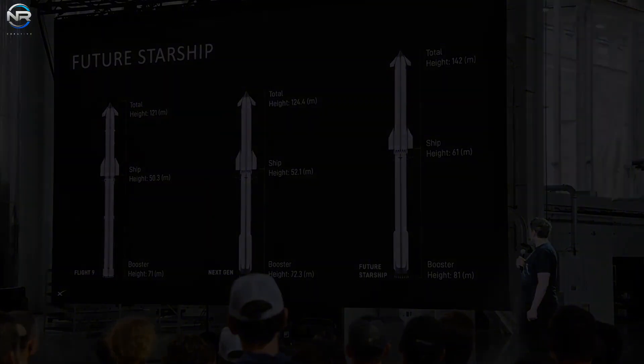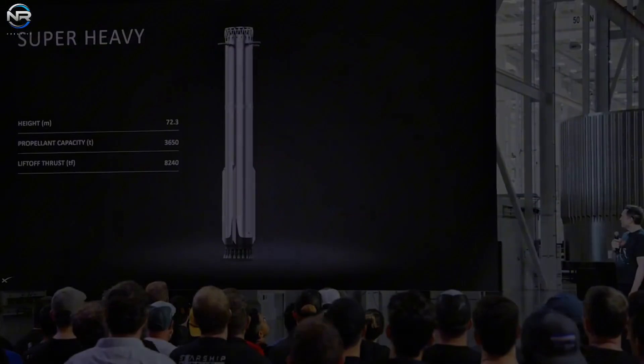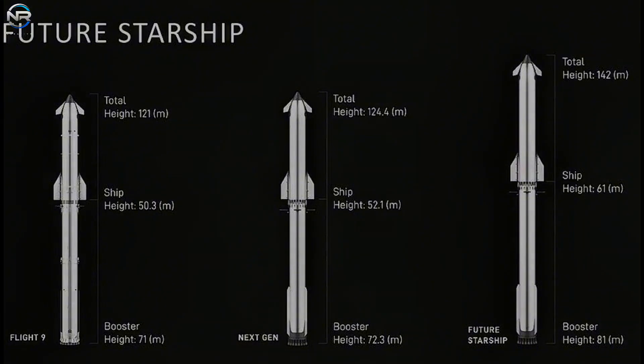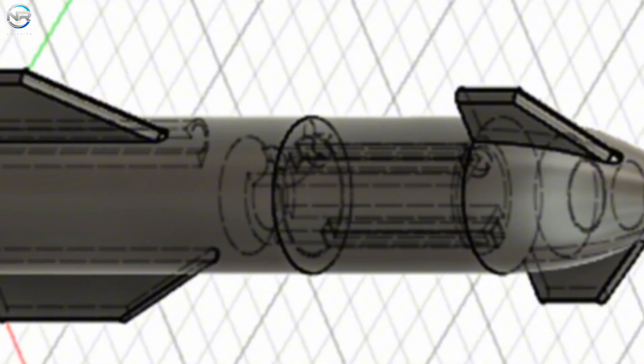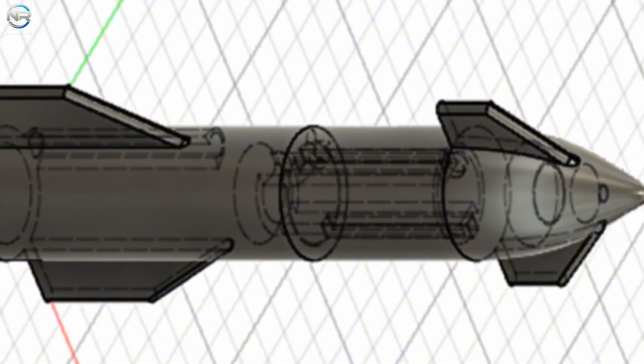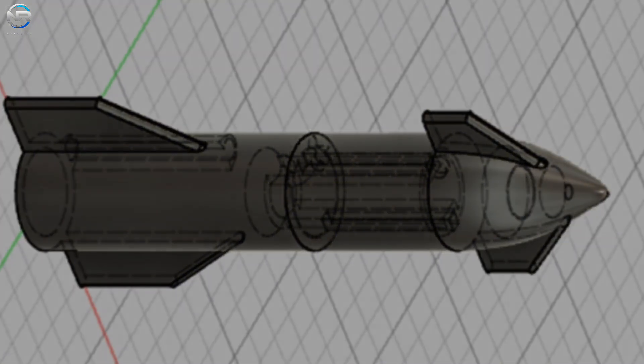The increase in height results in an increase in fuel capacity. The Super Heavy's fuel load will now be 4,500 tons, which is 800 tons more than the V1 booster and 400 tons more than the V3 booster. The ship will carry 2,300 tons of fuel, exceeding the V1 by 1,000 tons, the V2 by 800 tons, and the V3 by 700 tons. Due to an increase in fuel mass and taking the dry weight of the vehicle into account, Musk anticipates that Starship V4 will have a total weight of 7,500 tons.